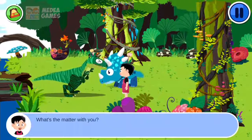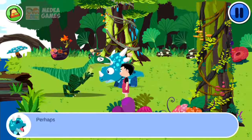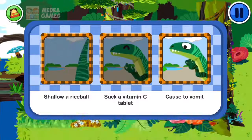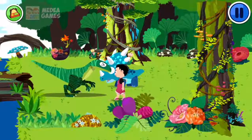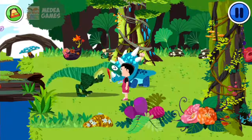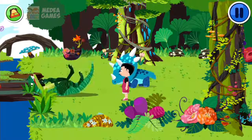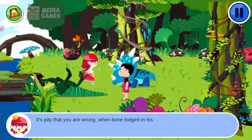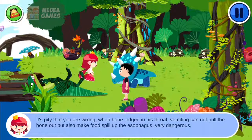What's the matter with you? Perhaps she is choking on bones. Select one option: Swallow a race. Open your mouth wide. I will get the bone out. It's a pity that you are wrong. When a bone is lodged in the throat, vomiting cannot pull the bone out but will also make food spill up the esophagus. Very dangerous.